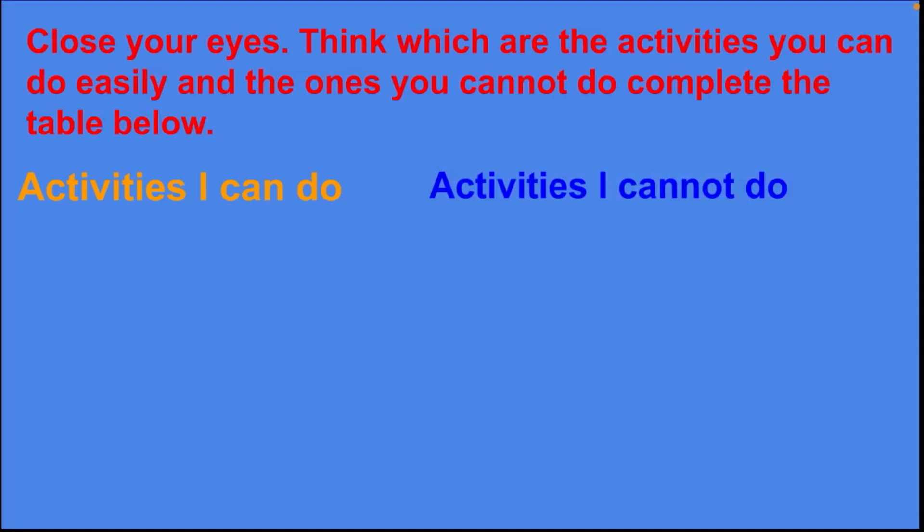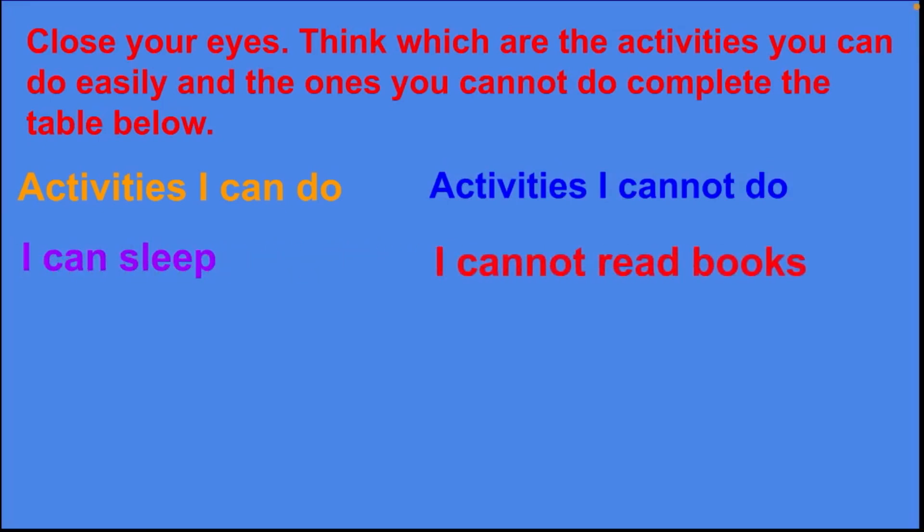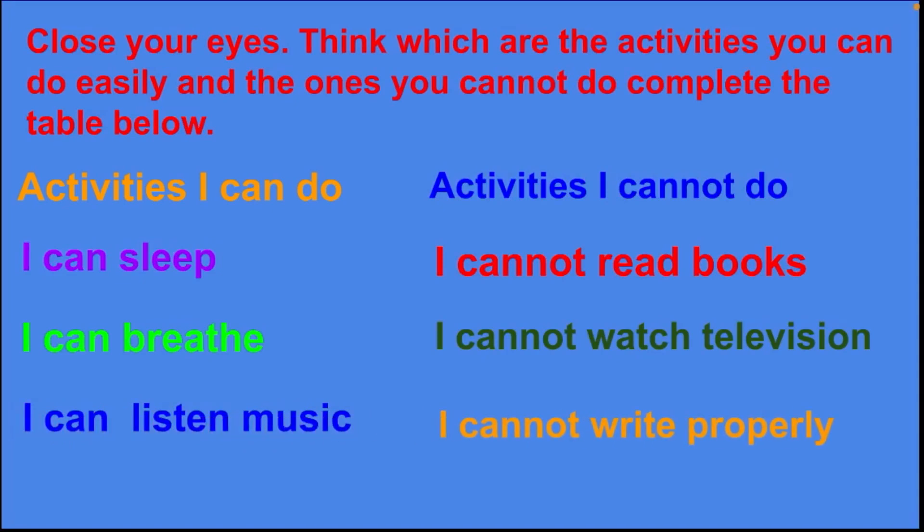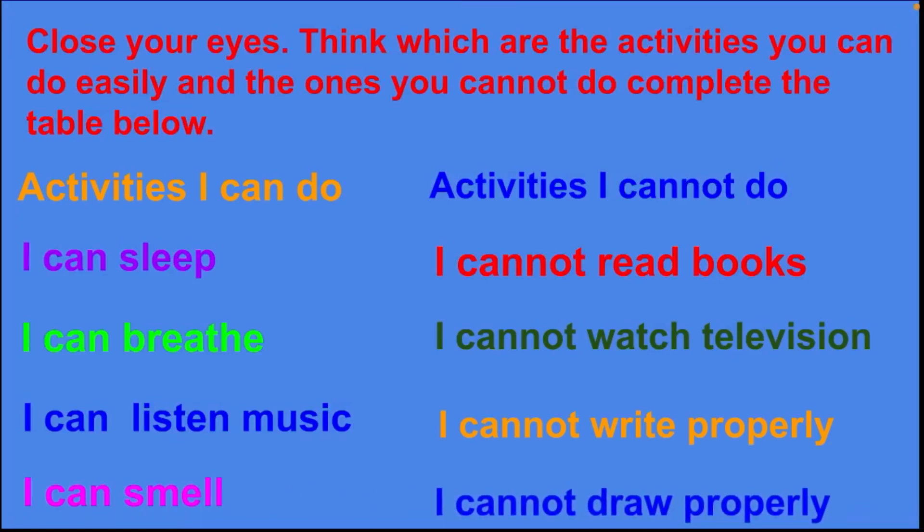Activities I can do: I can sleep, I can breathe, I can listen to music, I can smell. Activities I cannot do: I cannot read books, I cannot watch television, I cannot write properly, I cannot draw properly. Children, please write it in your EVS textbook.